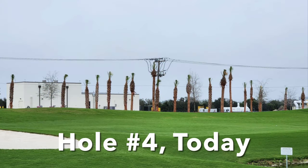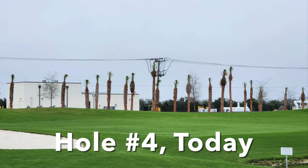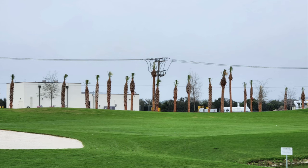Now on the screen we have hole number four. As you can see, this is basically looking across the fairway close to the green where the building is at the water treatment center. You can see the palms that have been planted along with the oaks, which are only about the same height as the palms at this point. All of that is kind of below the power line level.